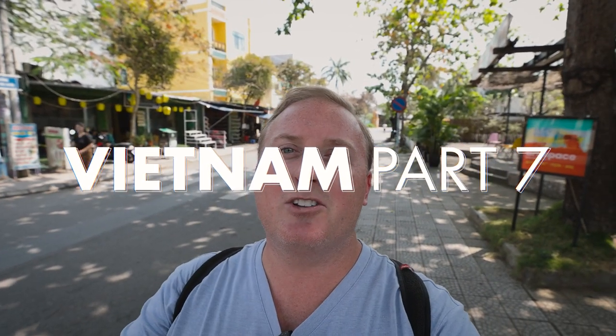We are Nick and Sam Simpson and this is Sims on the Go. Welcome to Hoi An, Vietnam! Today we're just going to be going through ancient town, also known as the City of Lanterns, and we will be exploring the whole thing — what to do, where to go.